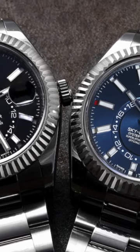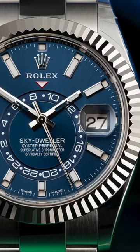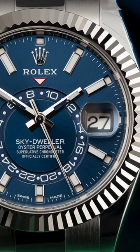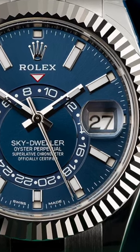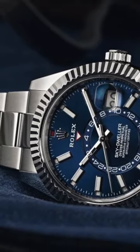Rolex fans, get ready to be dazzled. The new Sky-Dweller GMT stainless steel watch is the envy of watchmakers everywhere, and it's easy to see why — with its classic stainless steel case and bracelet that reflect Rolex's signature Swiss craftsmanship.